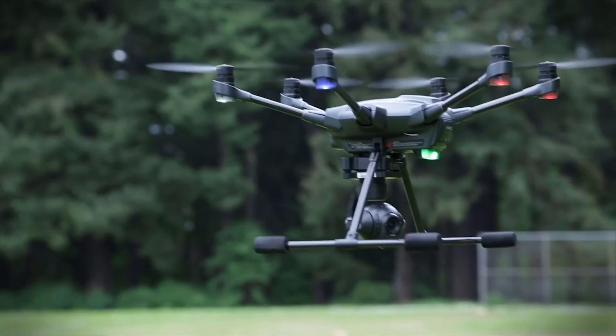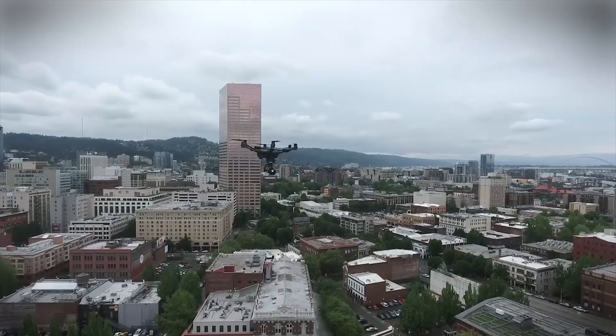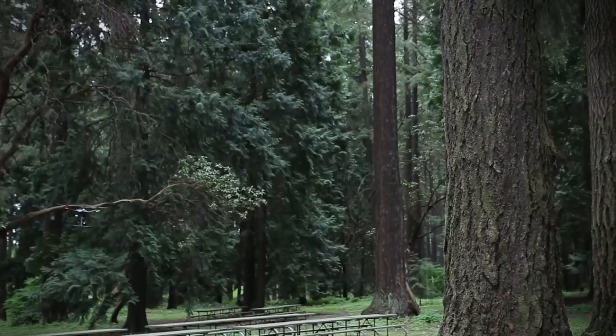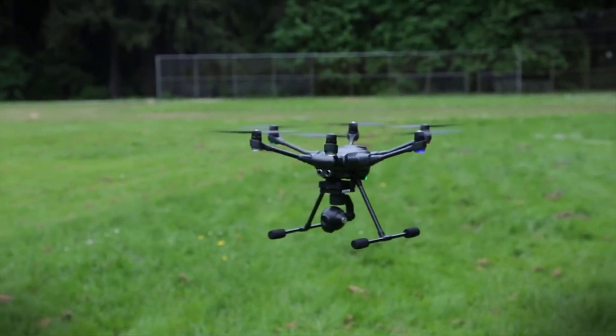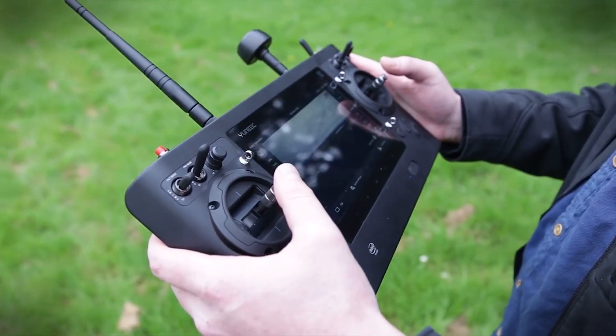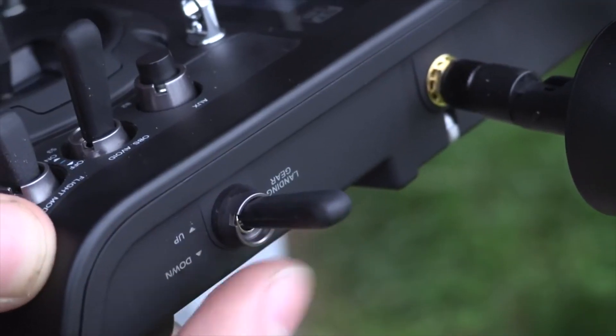Add that to the fact that it's equipped with a 360-degree swiveling 4K camera, retractable landing gear, and obstacle avoidance, and you've got a drone that can film anything, anywhere. To top it all off, the Typhoon H comes with a dedicated touchscreen controller. That means you can use the drone and watch a live video feed from the camera, even if you don't have a tablet or smartphone attached to the controller.